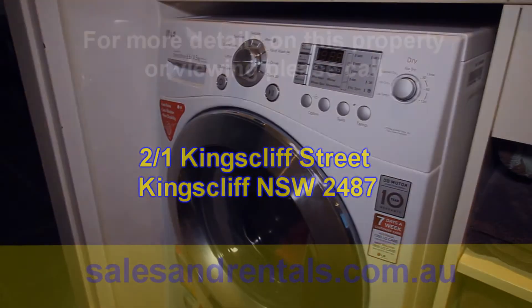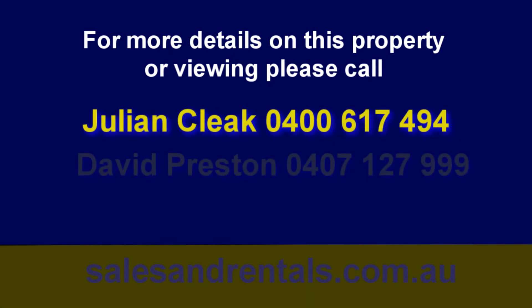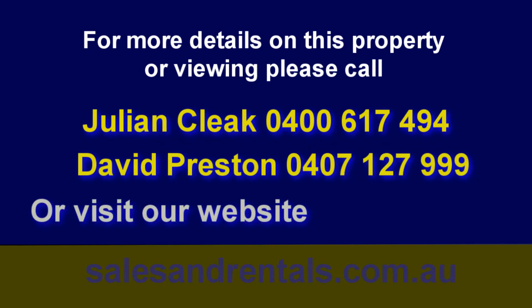And that concludes our presentation of 2 at 1 Kingscliffe Street, Kingscliffe. For further information please contact Julian Click on 0400 617 494 or David Preston on 0407 127 999.